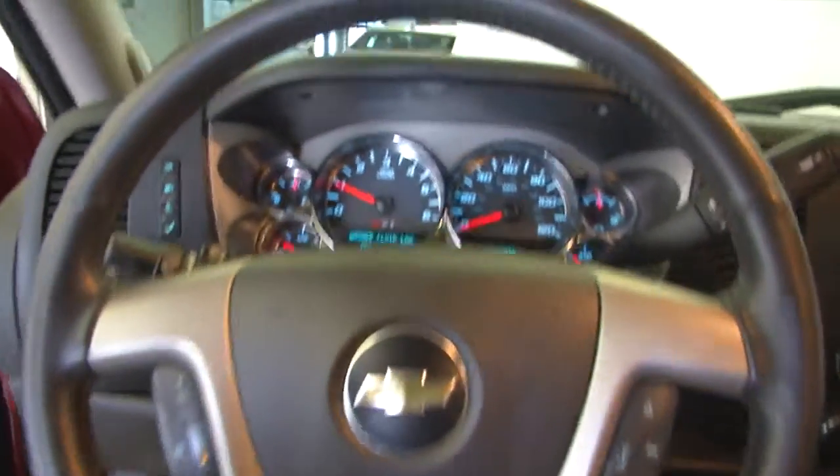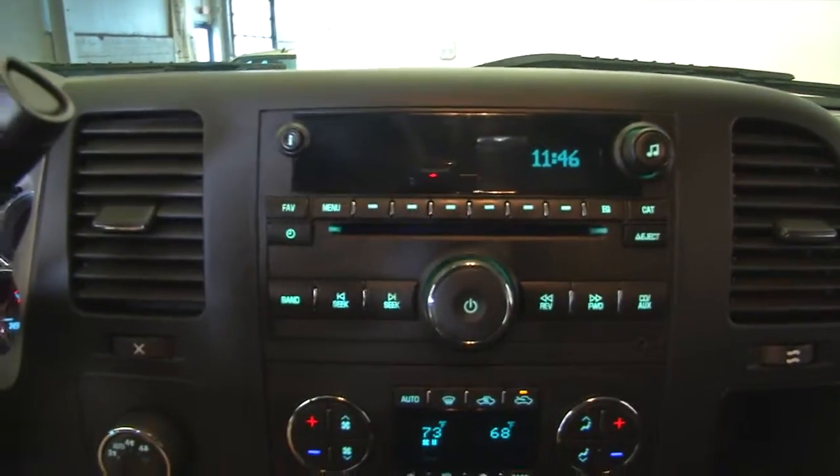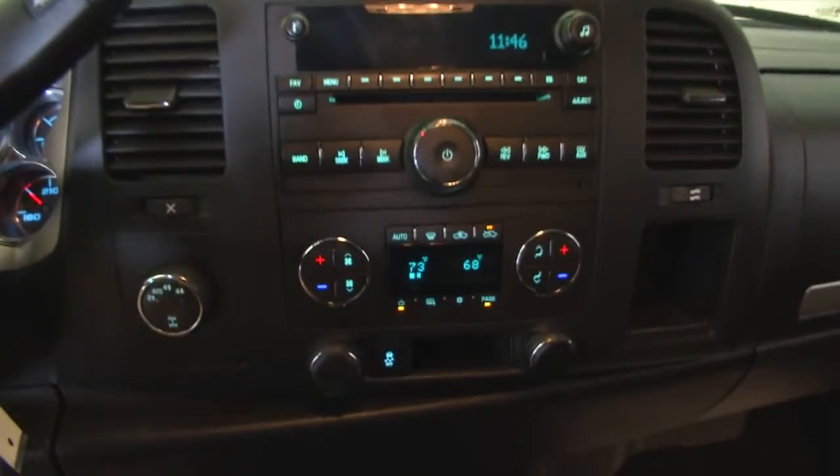Cruise control and audio controls mounted on the steering wheel, AM FM radio, CD player, MP3 connectivity, dual zone heat controls, and OnStar available with a subscription.